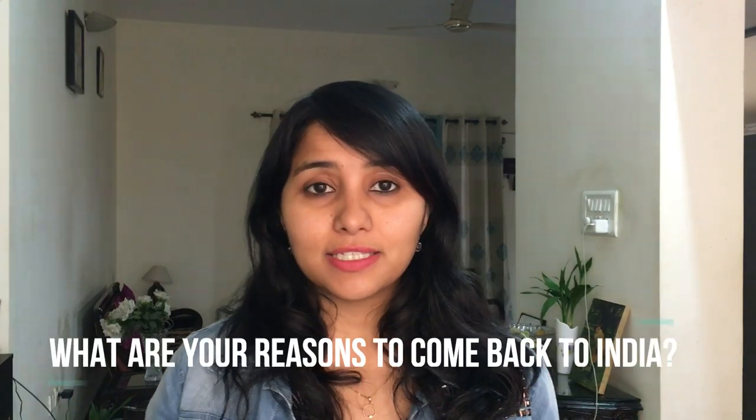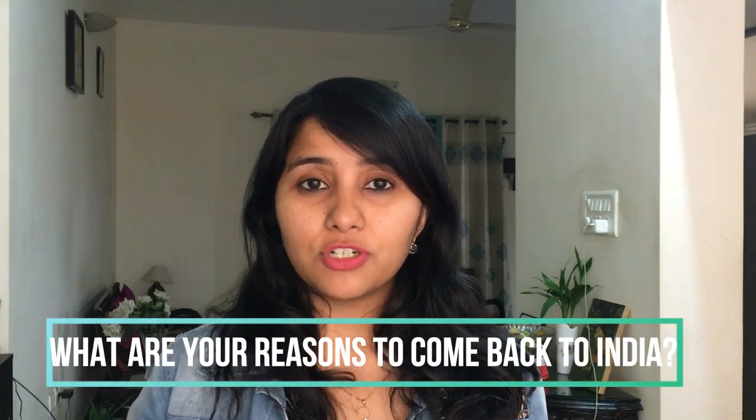The second most important part of the interview is the question: why would you come back to your country? The way you answer this will probably be the deciding factor between getting a blue slip — meaning your visa is approved — or getting a pink rejection slip. This question might be asked explicitly, or the officer might ask questions around your work, your life in India, and your family to decide whether you're likely to come back.